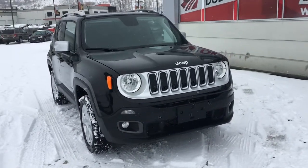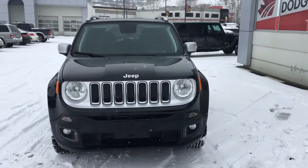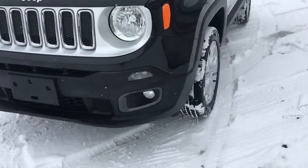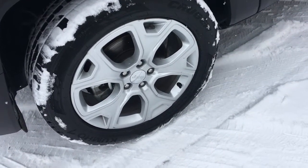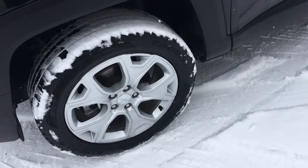On the front here you have your automatic headlights, daytime running lights, your chrome grille as well as your chrome Jeep badge. There's still fantastic tread remaining on these Kumho mud and snow tires that are sitting atop 18-inch factory alloy rims.